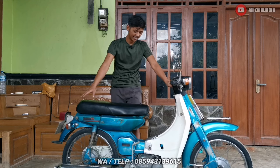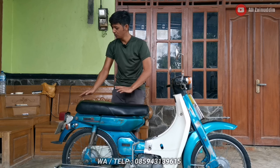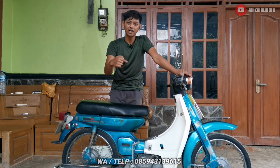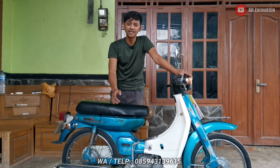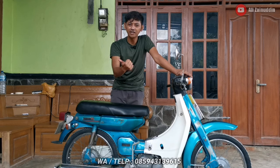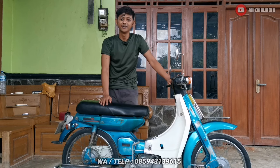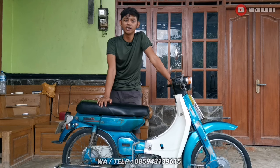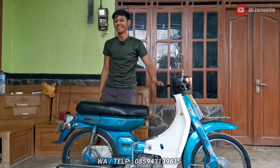Masih 80% original, spare part yang menempel hampir semua original kecuali beberapa yang tidak ori. Untuk teman-teman yang dekat silahkan langsung merapat ke lokasi. Yang jauh bisa bantu kirim via kargo atau armada pribadi saya. Untuk jarak dekat seperti Pati, Jepara, dan Grobogan bisa saya antar pakai armada pribadi. Terima kasih sudah menonton — semoga sehat selalu, panjang umur, murah rezeki, jangan lupa beribadah. Wassalamualaikum warahmatullahi wabarakatuh.